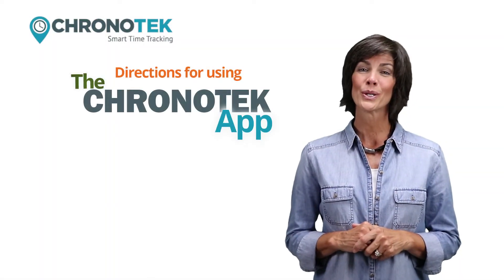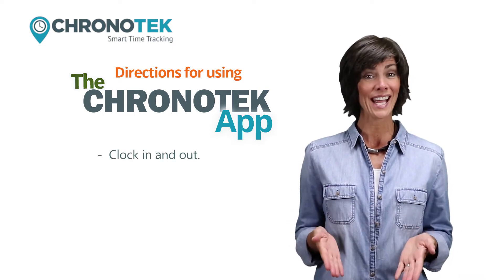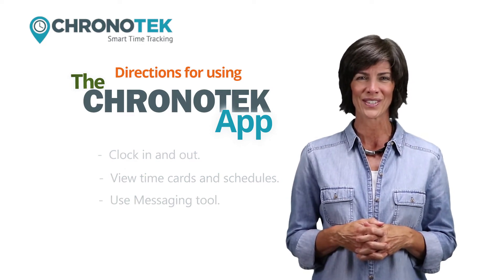Welcome to Chronitech. Your employer has granted authorization for you to use the Chronitech app. Employees with full access can clock in and out of work, view their personal time cards and schedules, and use the messaging tool between their Chronitech supervisors.